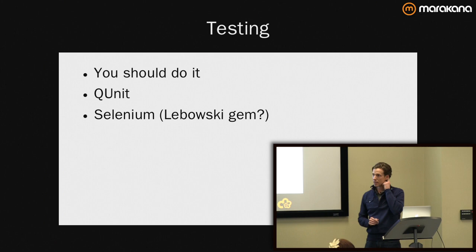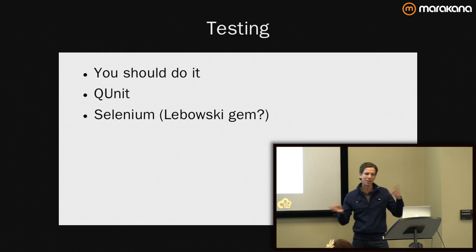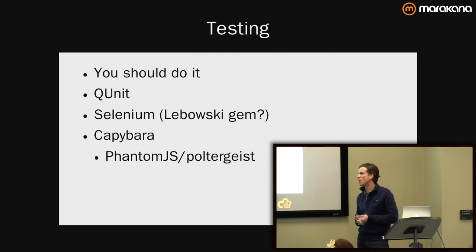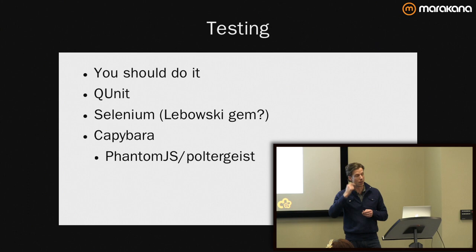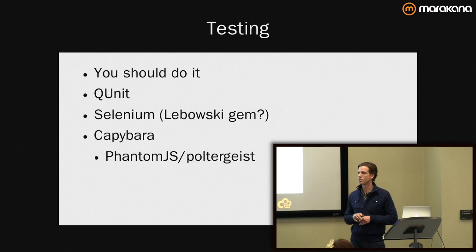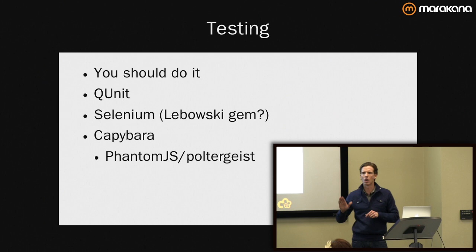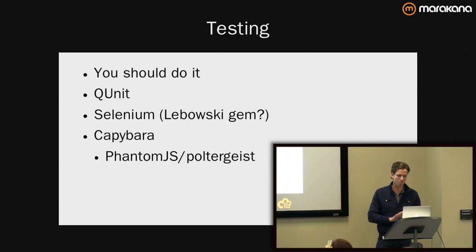I've got about four years of Selenium experience — Selenium's great, it's beefy. I was looking at the Lebowski gem if you're in the Ruby world, which essentially does what I did in two other jobs by cobbling together the scripts to fire up the daemon and have the test run and shut down cleanly. But I love Capybara. I discovered Phantom.js and Poltergeist a couple of months ago and cannot say enough good things about them as a headless JavaScript engine to use for your acceptance testing.